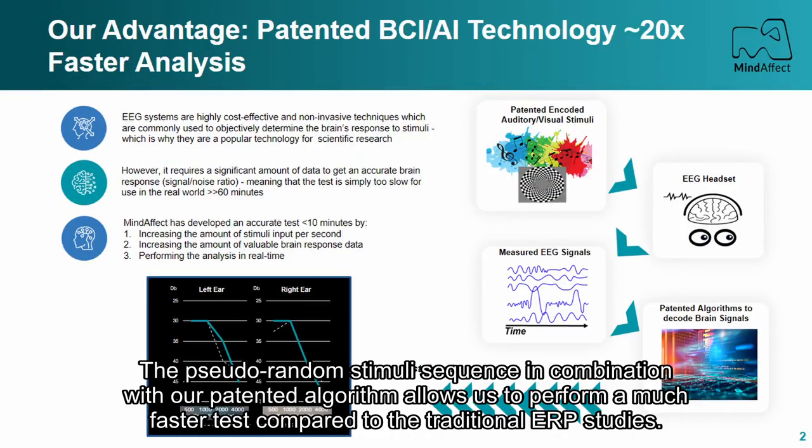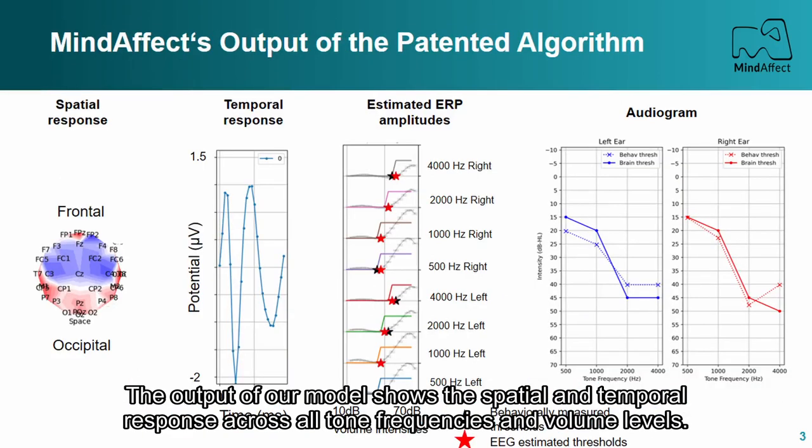The pseudorandom stimuli sequence, in combination with our patented algorithm, allows us to perform a much faster test compared to traditional ERP studies. The output of our model shows the spatial and temporal response across all tone frequencies and volume levels.